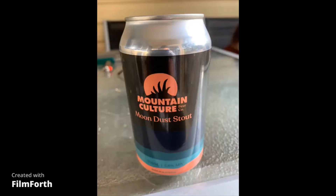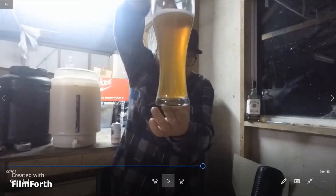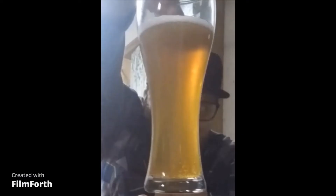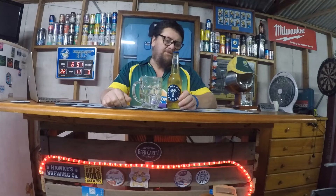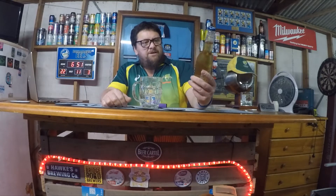Let's get started. Welcome back to another episode of KC's Beer Reviews. Tonight we'll be tasting from the Byron Bay Brewery, their premium lager. It's got a blue label with the triple B's and a bit of a palm tree on it.